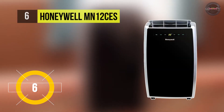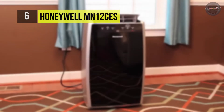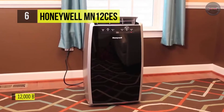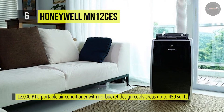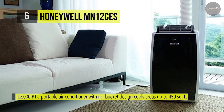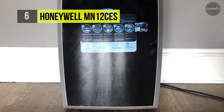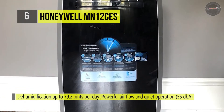The Honeywell MN12CES comes with a washable filtration system that filters dust, pet dander, and hair from entering the unit. It helps to reduce impurities in the air and is easy to clean by running the filter under a faucet. It offers dual-motor technology which provides lower noise levels. You can enjoy precise and straightforward room climate control with the Honeywell Portable AC Smart Digital Thermostat System.